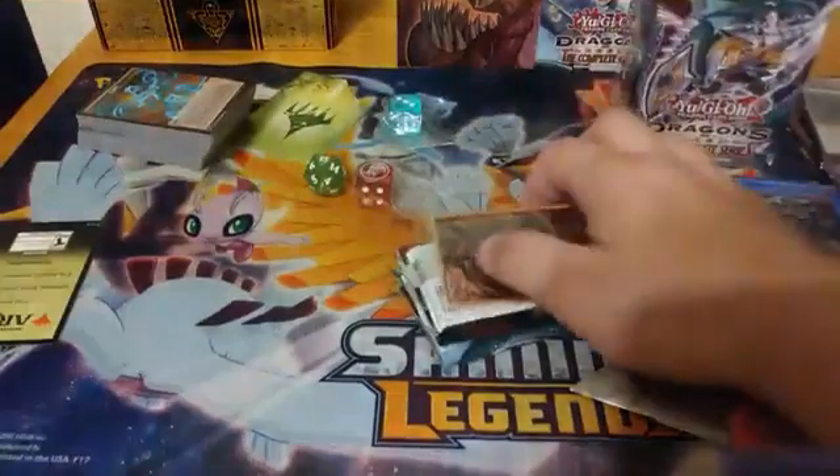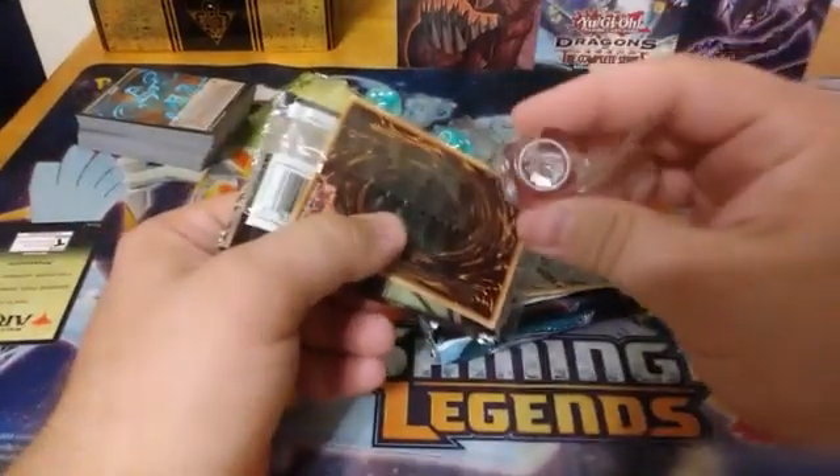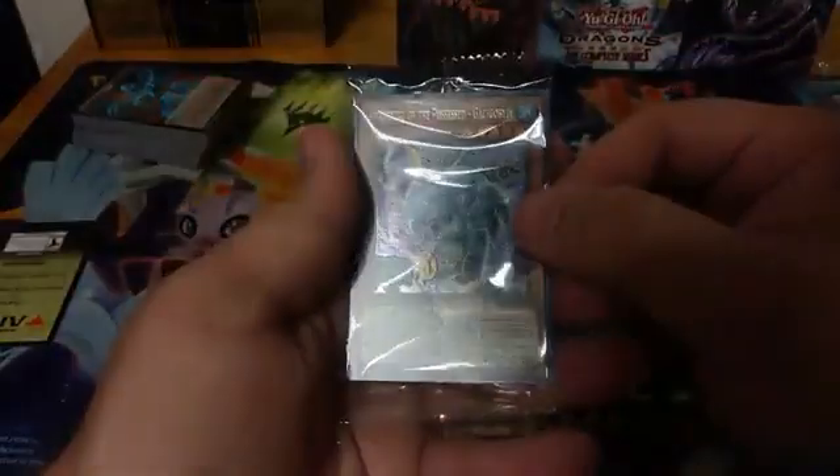On to our last two Dragons of Legends boxes. Got another Timaeus dice and another red dice. My arch nemesis: plastic and cardboard. Let's see what we've got going on here. We have another XYZ Import — that's nice — as well as another Awakening of the Possessed Gigabyte for our promos.